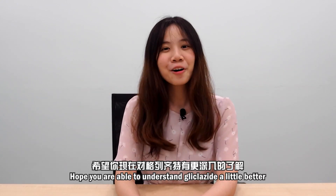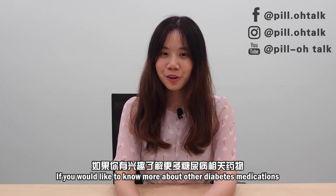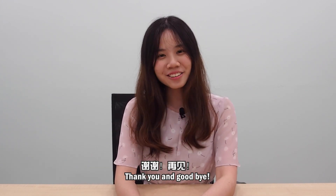That's all for now. Hope you are able to understand Glicazide a little better. If you would like to know about other diabetes medications, stay tuned for our next video. Thank you and goodbye!